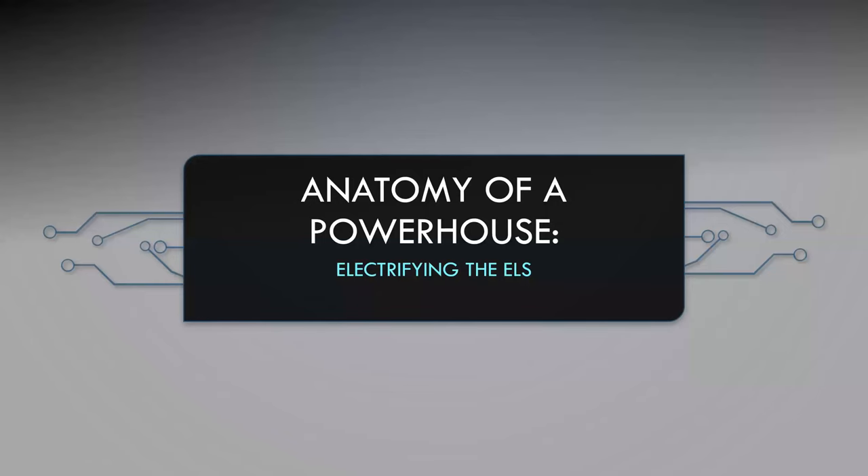Thank you for joining us for our digital discussion today, entitled Anatomy of a Powerhouse: Electrifying the Elevated Lines.